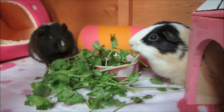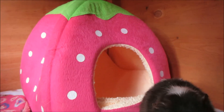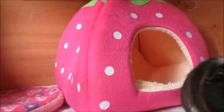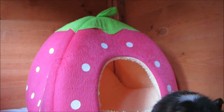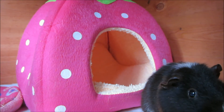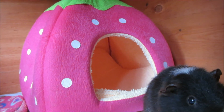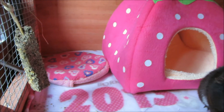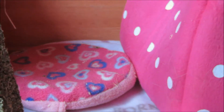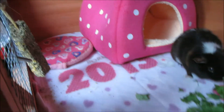Here are the guinea pigs — we have Lily over here and Candy there. Starting with this item at the back, which I'm completely in love with: it's their pink strawberry house from eBay. If you want one, just type 'strawberry pet house' into eBay and you'll find them in lots of different colours. Next to that we have their Snuggle Safe with a pink heart cover on — of course I had to get pink.